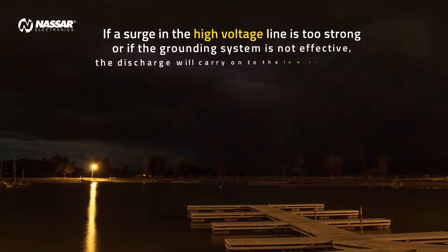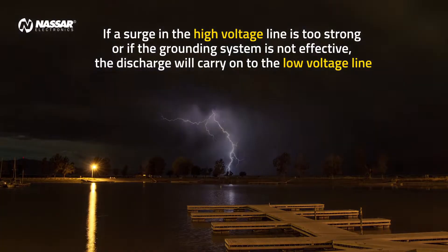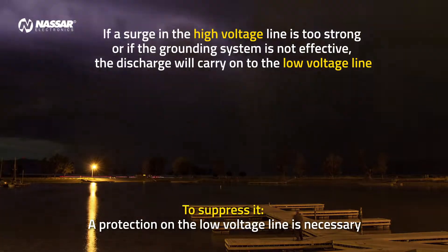If a surge in the high voltage line is too strong, or if the grounding system is not effective, the discharge will carry on to the low voltage line. To suppress this, a protection on the low voltage line is necessary.